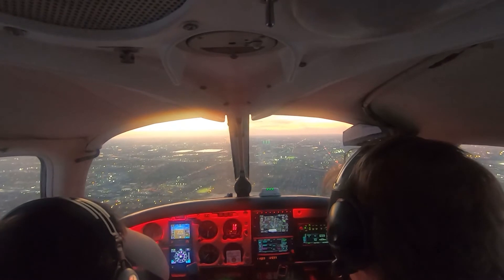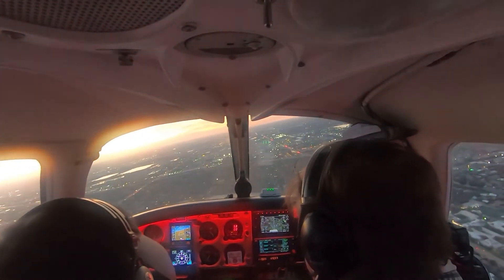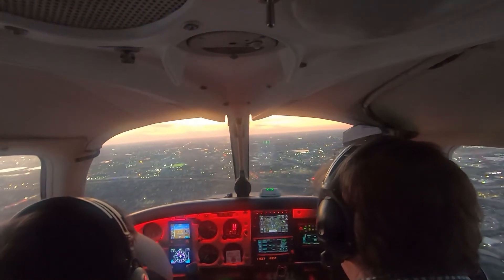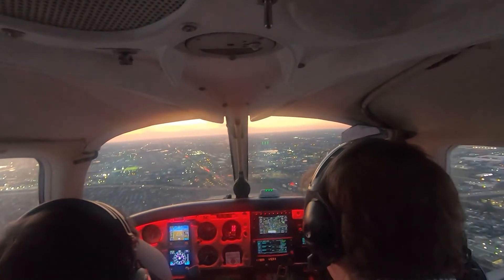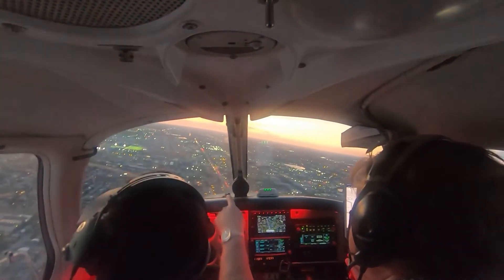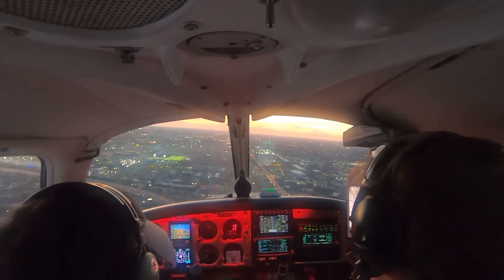Turn right northwest-bound and maintain VFR, Cherokee 81250. And notice — we never got the glide slope. Let's go right now. Nice and smooth. Clear right, turn right. Fort Lauderdale Executive Tower, Cherokee 81250, going missed. Turn now, runway 27 cleared to land, you're in front of a King Air. Keep turning harder to the north.